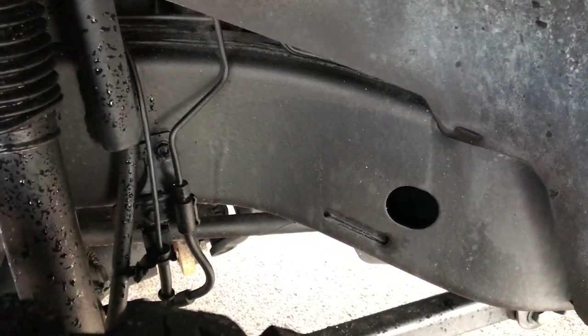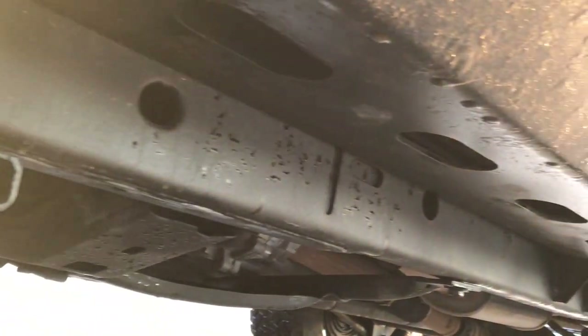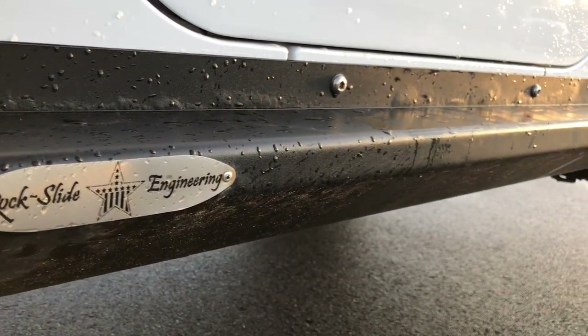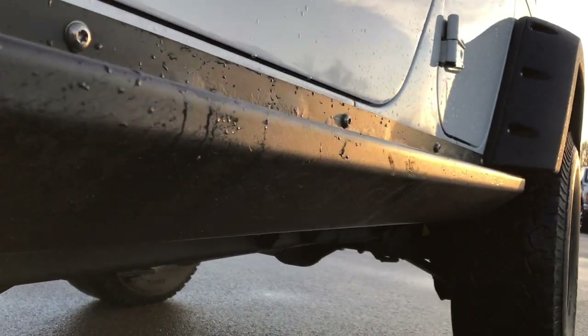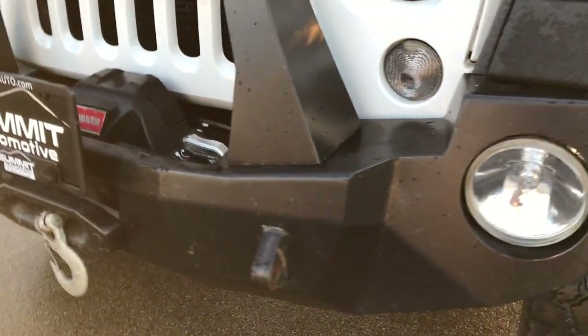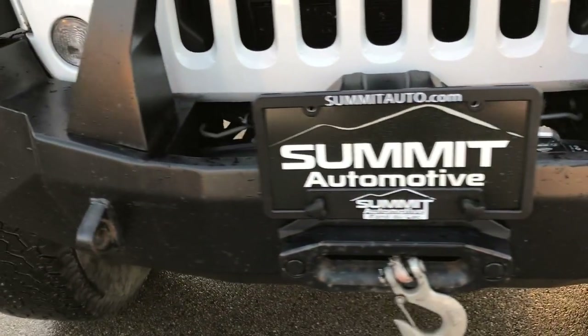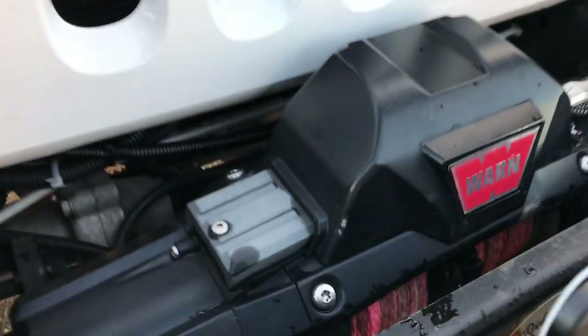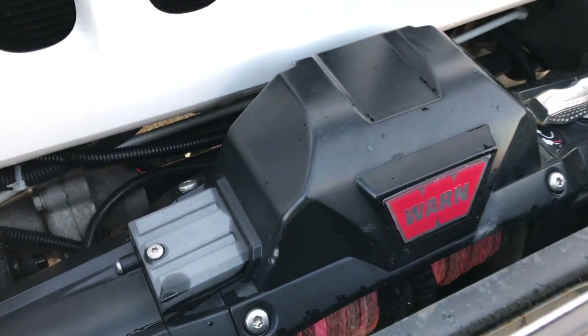The frame and underbody on this Jeep is in extremely nice and clean condition. That's why we take these videos — we want to make sure we give you the most accurate representation. It has Rock Slide Engineering heavy duty rock rails, and also a Rock Slide heavy duty front metal bumper with the grille guard.